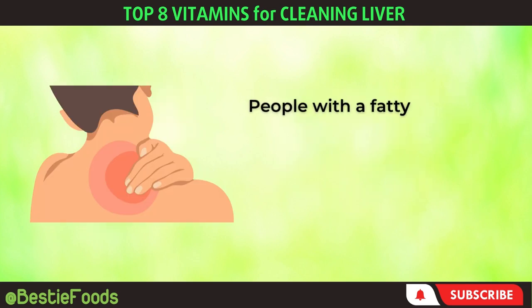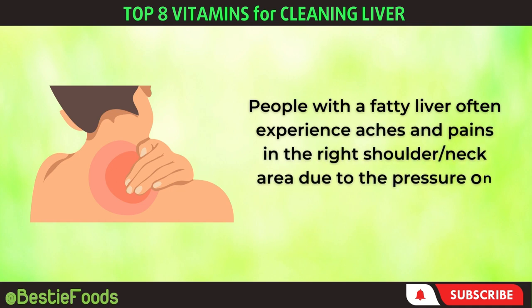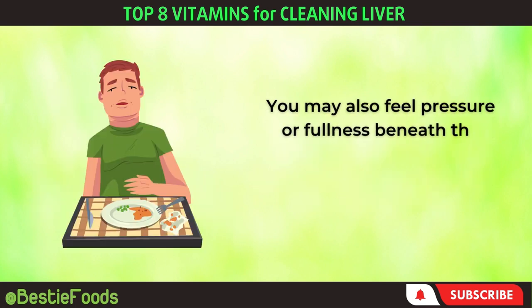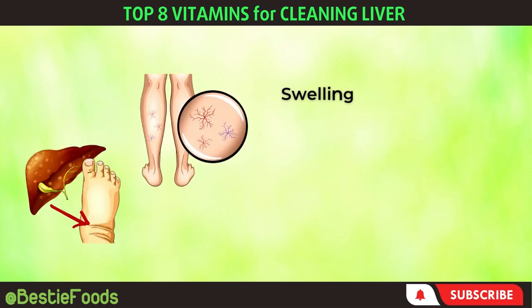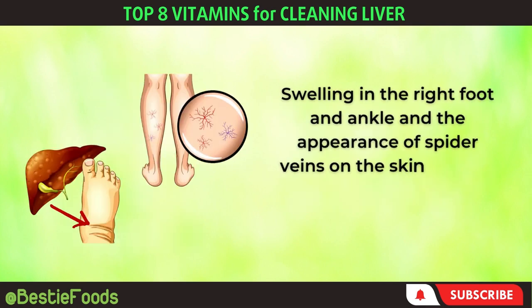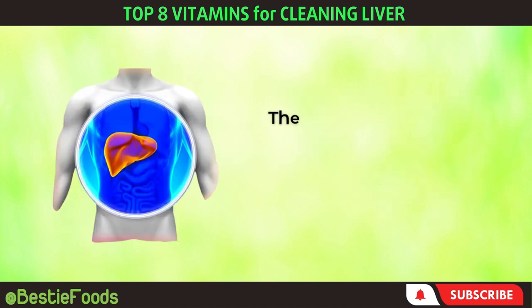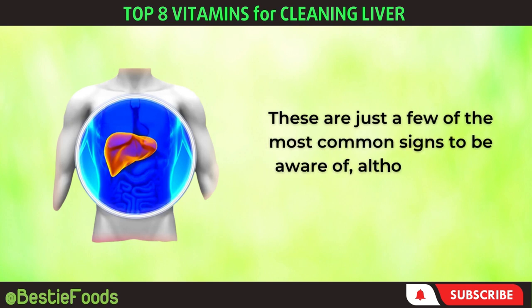People with a fatty liver often experience aches and pains in the right shoulder and neck area due to the pressure on the phrenic nerve. You may also feel pressure or fullness beneath the right ribcage after eating, which could indicate a bile deficiency in the liver. Swelling in the right foot and ankle and the appearance of spider veins on the skin are also potential symptoms of liver problems. These are just a few of the most common signs to be aware of, although there are many others.